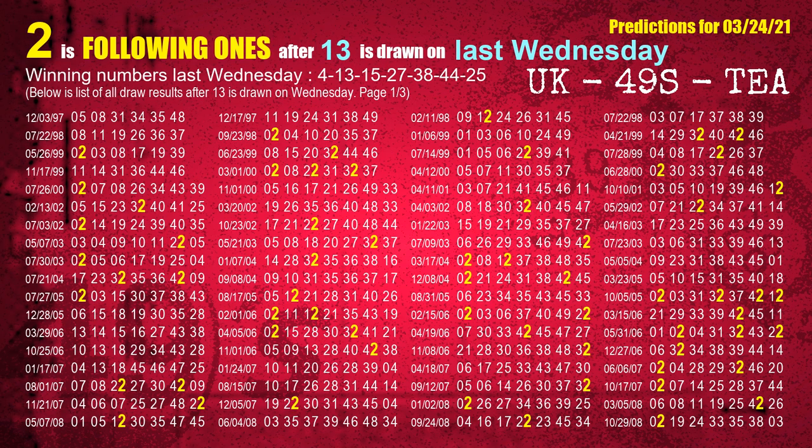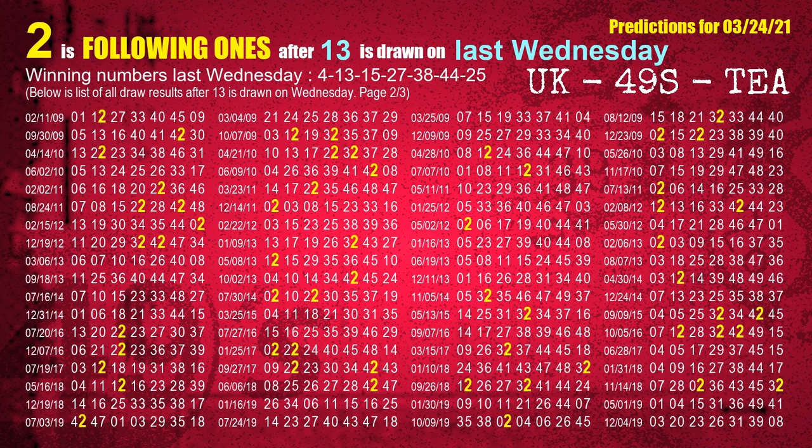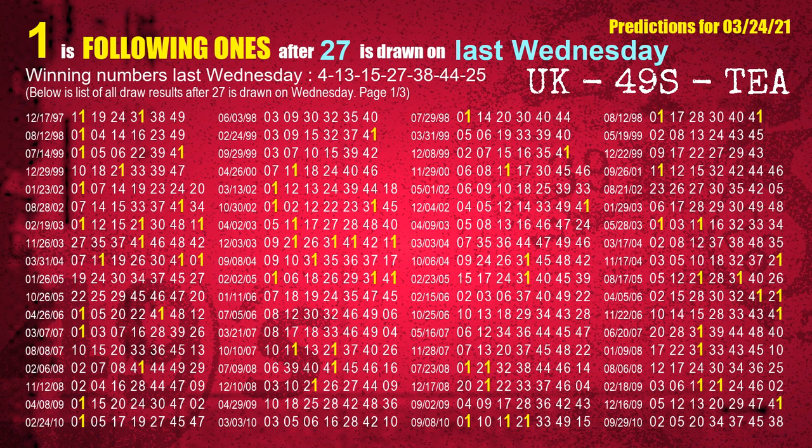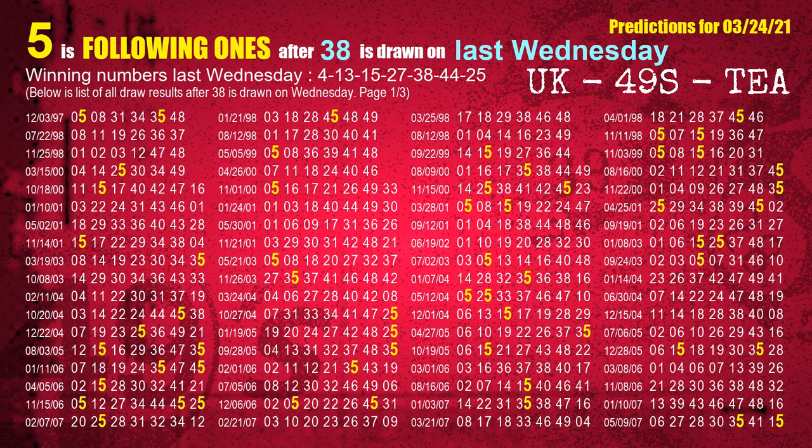The second winning number last Wednesday is 13. The most frequently following units digit is 2 when 13 is the winning number on last Wednesday. The third winning number last Wednesday is 15. The most frequently following units digit is 5 when 15 is the winning number on last Wednesday. The fourth winning number last Wednesday is 27. The most frequently following units digit is 1 when 27 is the winning number on last Wednesday. The fifth winning number last Wednesday is 38. The most frequently following units digit is 5 when 38 is the winning number on last Wednesday.